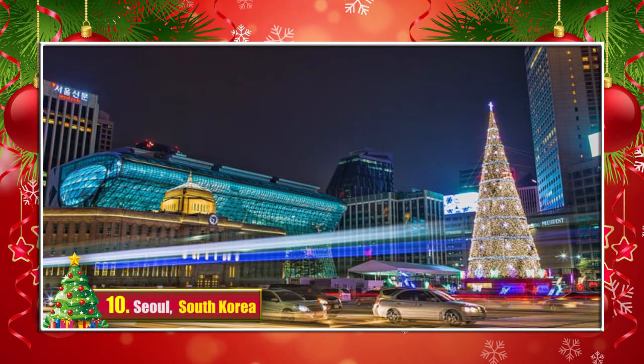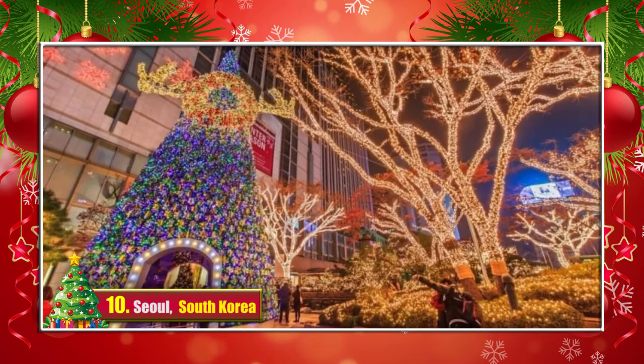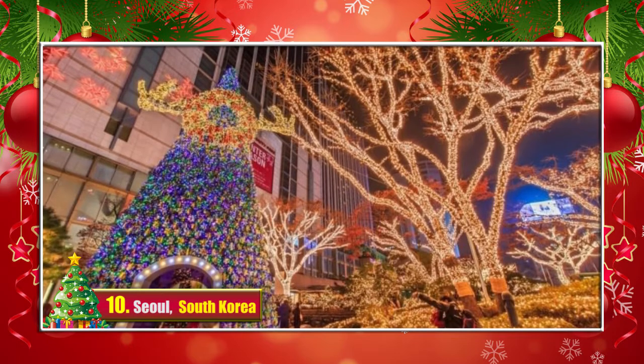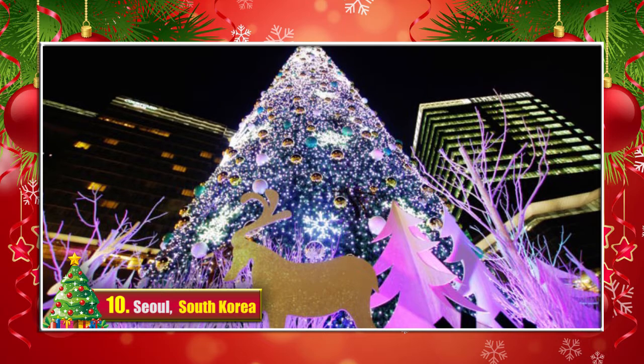10. Seoul, South Korea. The hollow Christmas tree in the shopping mall houses a smaller tree inside of it. And look at those shimmering surroundings. Various squares are also decorated with the lights and the tall beautiful Christmas trees.